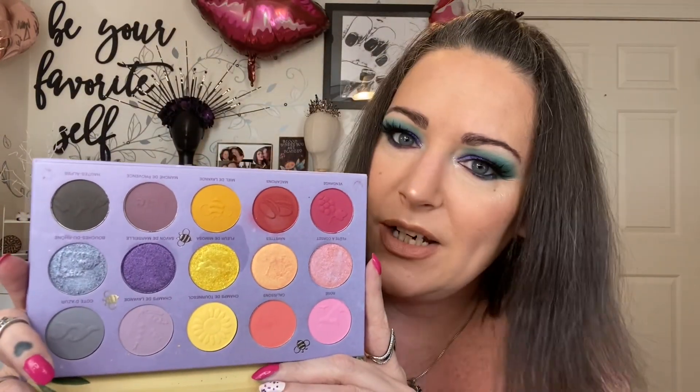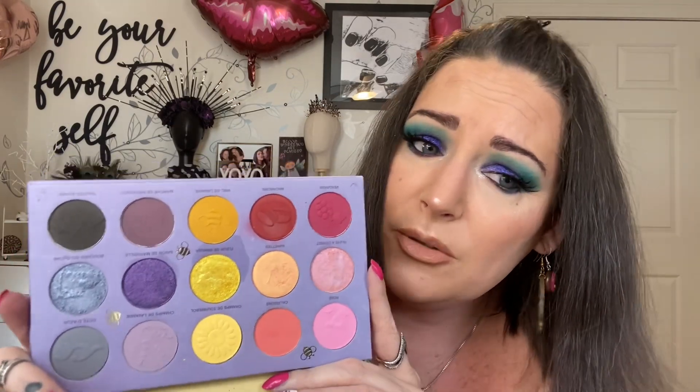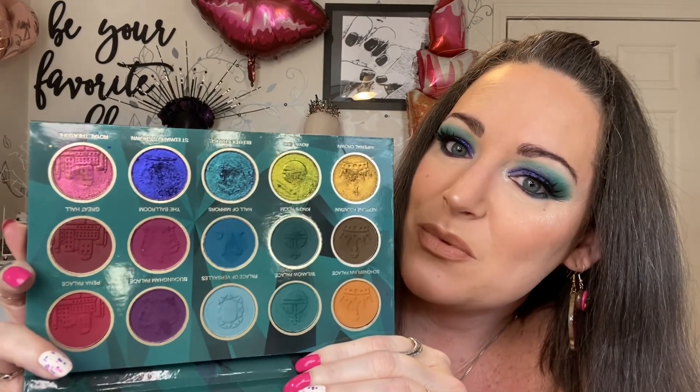And then we have the Nomad France palette — it just screams spring. It came out last spring, so that makes complete sense. It's a beautiful palette, very light, so be aware of that. But really, really cute and fun and lovely. And just as an honorable mention, the Nomad Royal Europe palette is out and available. And though it's more jewel tone, maybe it would be a fun spring palette too.